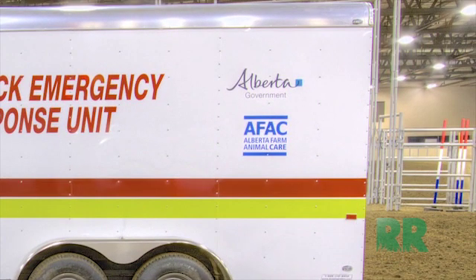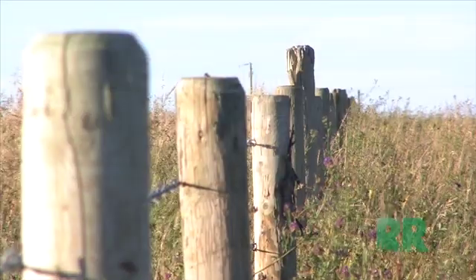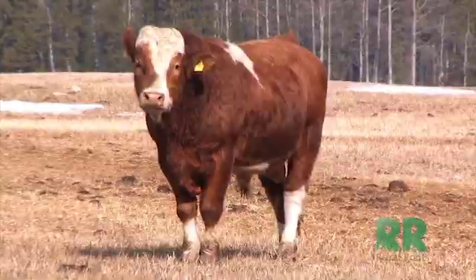Bowie says that the program could be expanded in the near future. For Rural Roots Canada, I'm Eric Smith, getting to the stem and meat of agriculture.